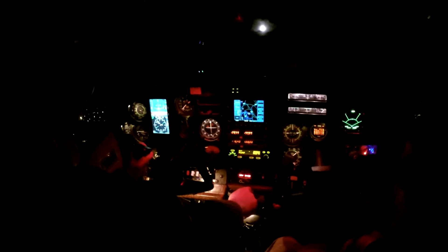Good evening, Knoxville departure. Skylane 20522 is with you, climbing through 1,600 for 3,000. Skylane 20522, Knoxville departure, good evening, you are radar contact, altitude is at your discretion and you can proceed on course. Roger, altitude at my discretion, we'll be on course. We're going to head out to the east, maneuver slightly, then come back and do an RNAV for 5R. 522 roger, just let me know when you're ready to come back. Roger, 522.